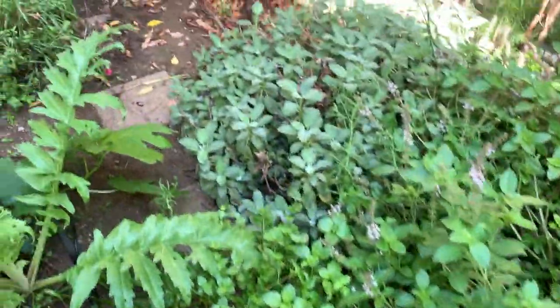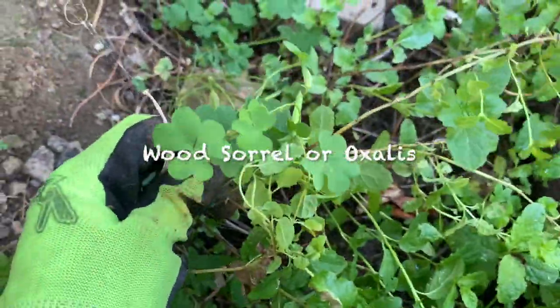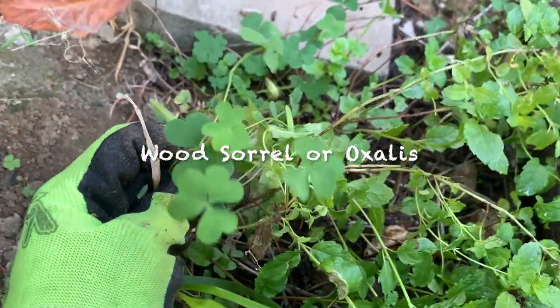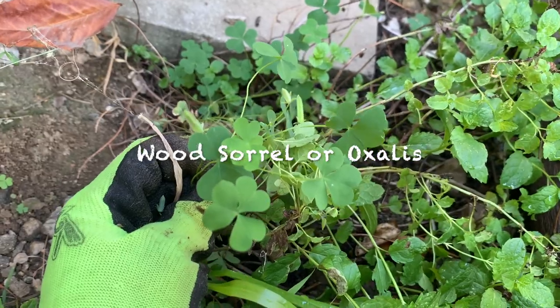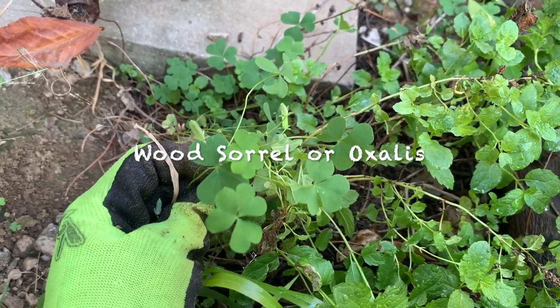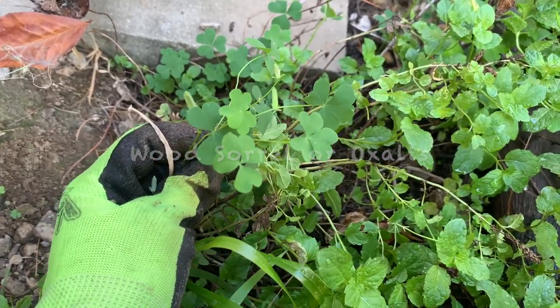See here, between the mints — this one is a weed. The one with the clover-like leaves — this is wood sorrel, or I think it's called false clover. They look like clover leaves. I don't remove them because they have pretty yellow flowers — they are weeds too, but I don't remove them.